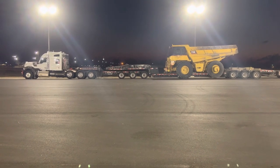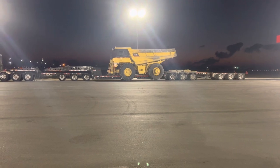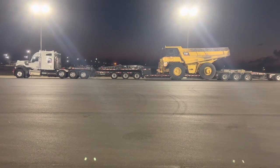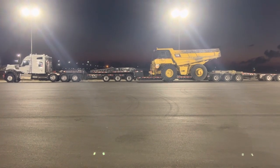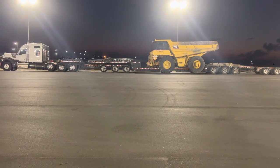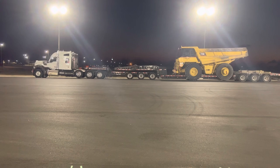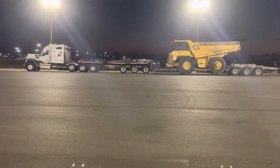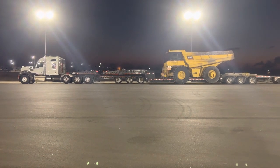We'll load one up, deliver it, deadhead back, pick up another one, and go. These rock trucks — we took them to Paducah, Kentucky, out of Montana about a year ago. This trailer is made by Trail King. When you're dealing with heavy haul trailers, it's kind of like building with Legos or an erector set as a kid because there are several components involved. You'll see right there on his fifth wheel above those three tires — that's the first component of the trailer, and it's hydraulic; it can move up and down.